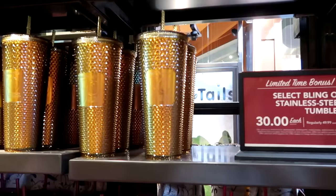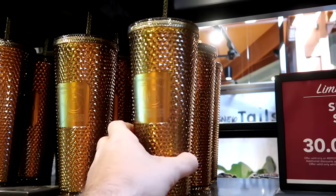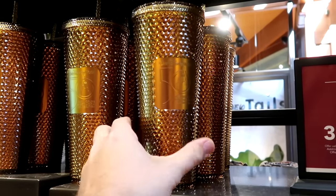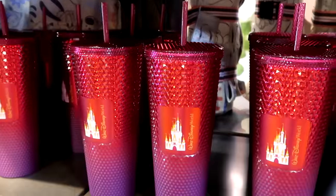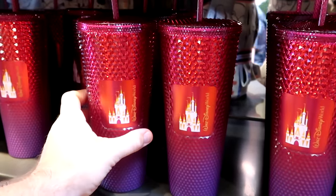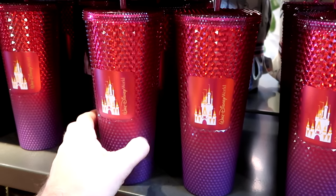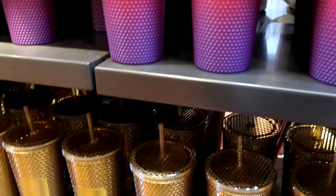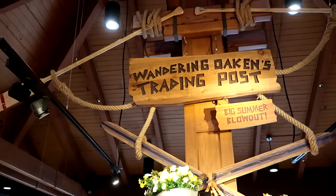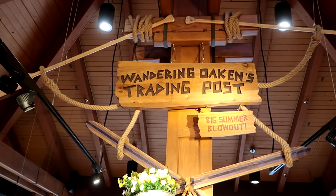These are the tall studded ones for the 50th anniversary — it says the 50th and then the world's most magical celebration, with your Starbucks logo on the other side. Now $30. Right underneath are the ombre colored ones — very surprising that they have these — with Cinderella Castle, Walt Disney World, and then your Starbucks logo. And they do still have the matte black one for the 50th anniversary. And right over here is the brand new outlet store at Walt Disney World property in Disney Springs — Wandering Oaken's Trading Post.